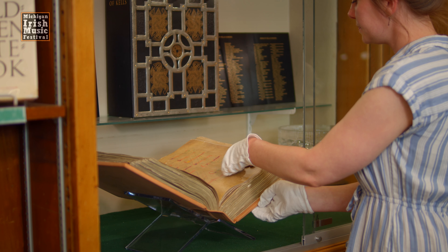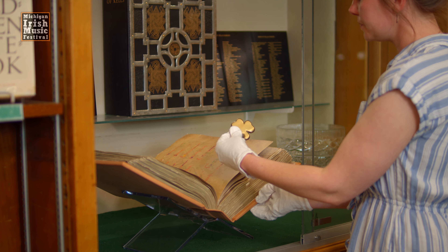Kells is in County Meath, Ireland. Some believe that the Book of Kells was actually finished at Kells itself.